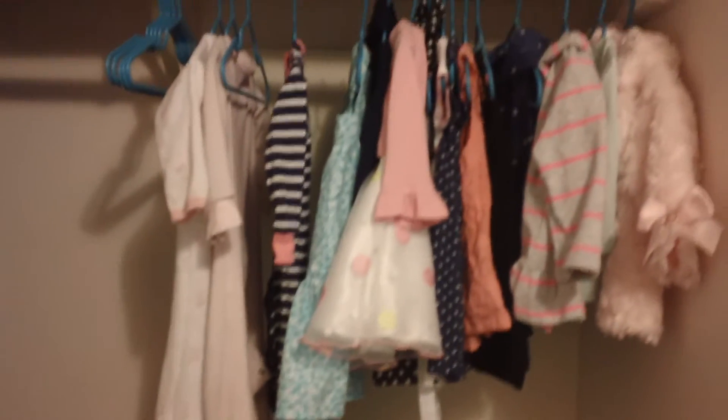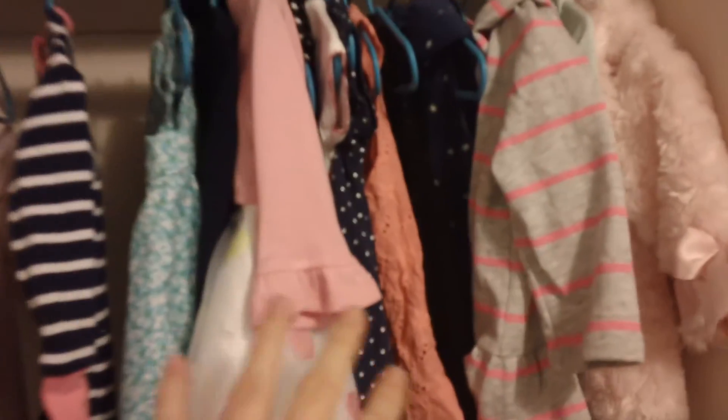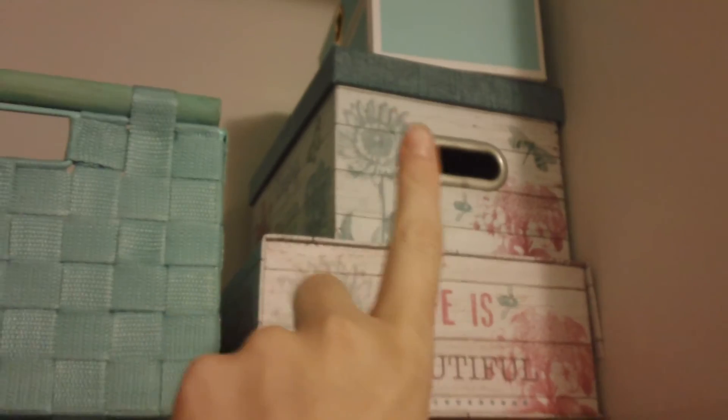In the closet, we have her hamper and her clothes — her jackets, dresses, and pajamas. I'm also going to put most of her pants and shirts in here as well because she doesn't have a dresser. Up here I've got socks and shoes. This one is actually empty right now and that's going to have her hair stuff in it.